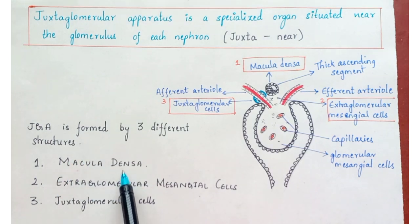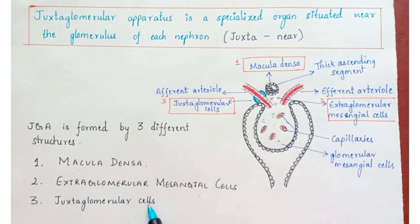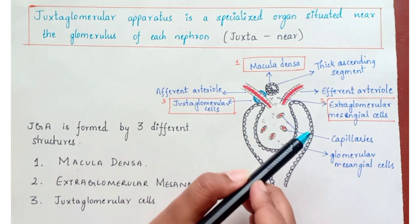Three parts are as named: macula densa, extraglomerular mesangial cells, and juxtaglomerular cells. These are the three. Let's see in the structure the three parts.